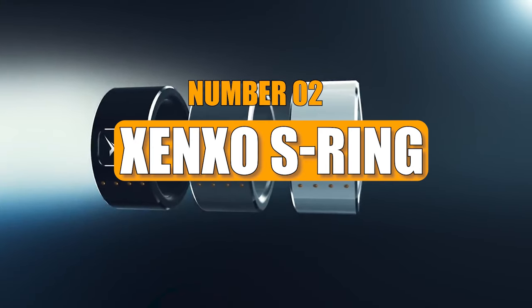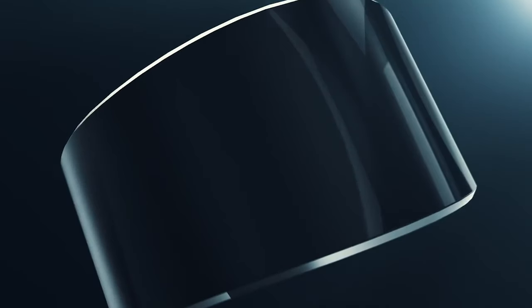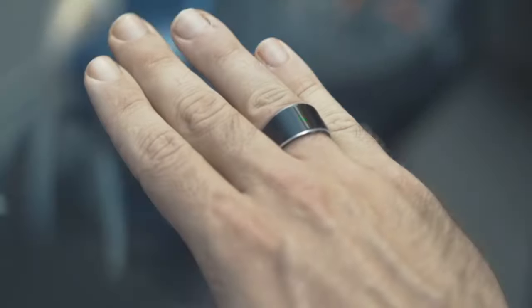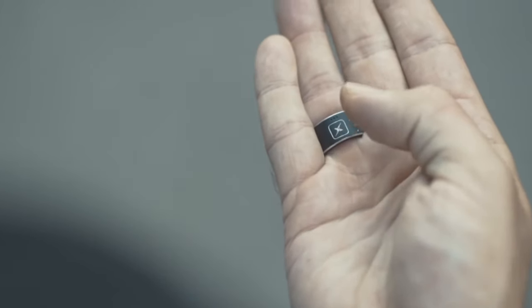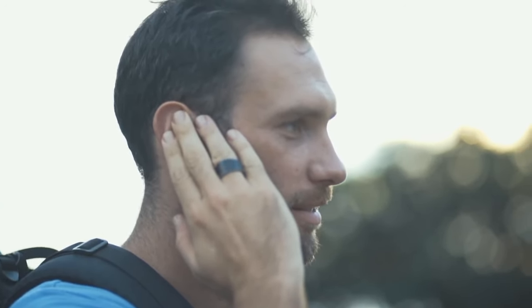Number 2: Zengso S Ring. Have you ever pondered the multitude of gadgets we carry daily in our quest for convenience? Envision a paradigm shift with the advent of the Zengso S Ring, ushering in the era of bidding farewell to the clutter of multiple devices. This ingenious smart wearable transcends conventional expectations, serving as a veritable powerhouse of features.